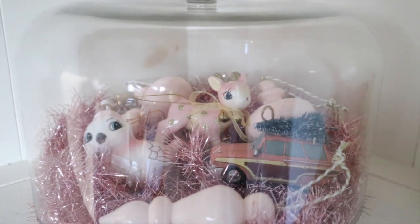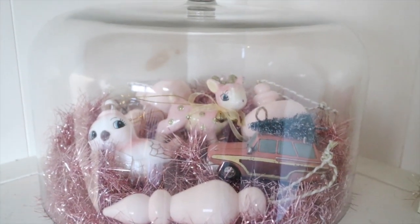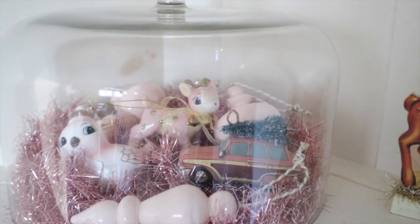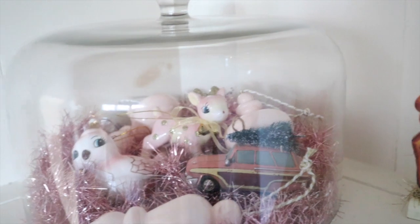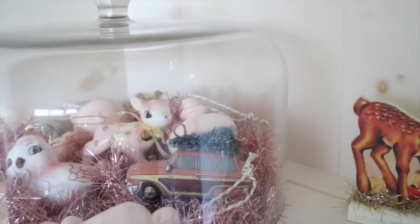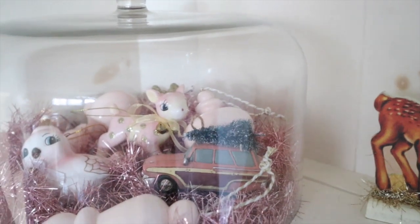I feel like it could be cute, but I also feel like they all just look like they're trapped and really sad — like it looks like a bad car wreck and everyone looks really sad. So we're going to veto this. I might just put them all in a bowl or something. I gotta figure this part out.